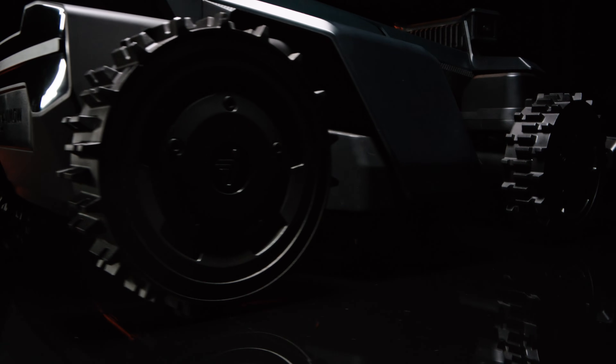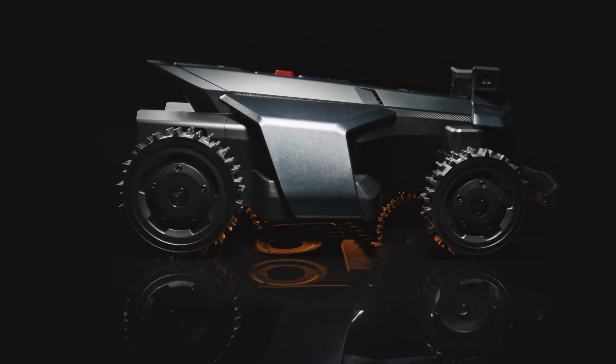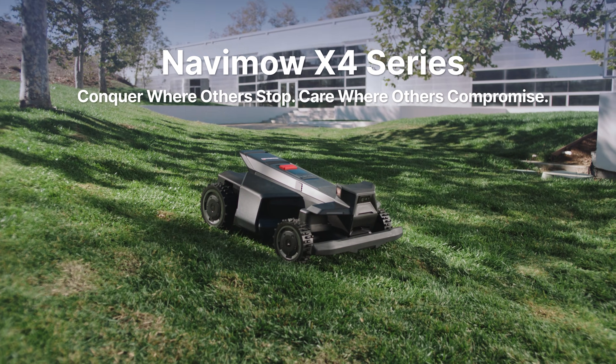Pioneering performance. More time for what matters. Navimo X4 — the next era of mowing technology.